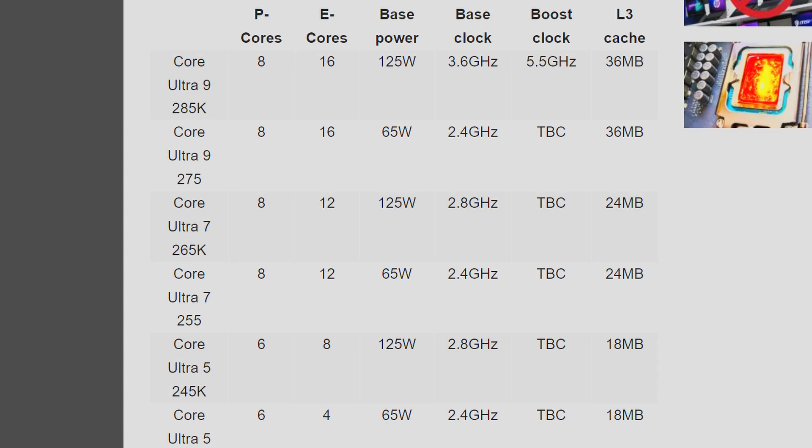Basically, this is how the product stack breaks down, with the Core Ultra 9 285K being the new flagship which will make all your PC friends jealous. While it's not the most difficult thing in the world to get used to the brand new naming standard, just why change it, Intel? You have some of the most iconic naming in the whole industry.